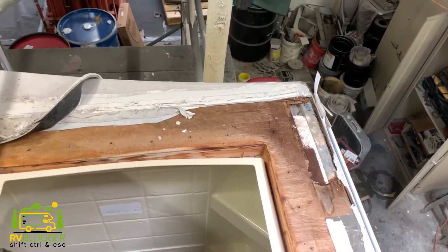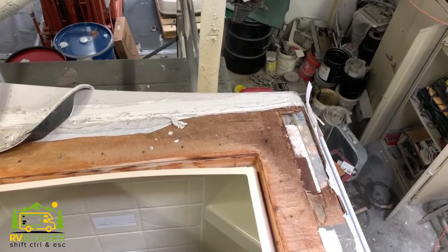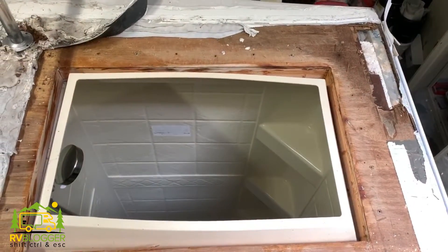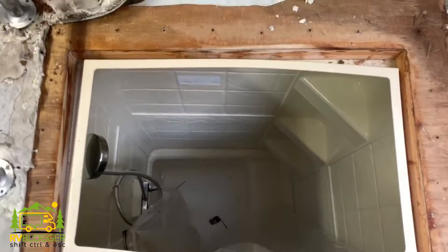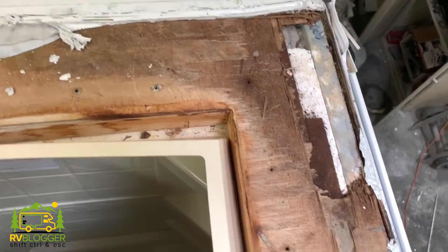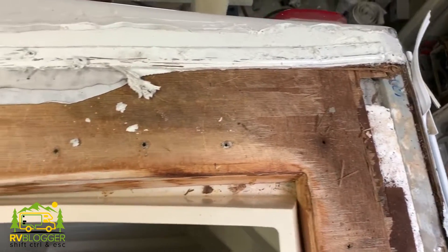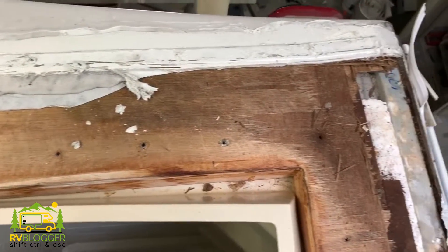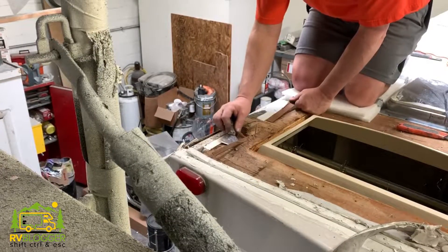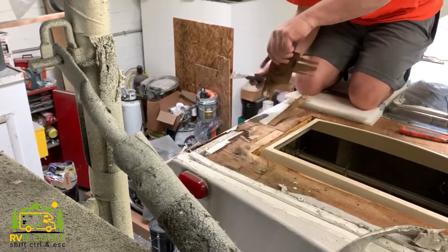So far, the only spot on the roof where we found any wood rot was in the back corner behind where the skylight would be — the skylight's over the shower. That wood got wet; there was a little bit of a leak back there. So Rob is going to have to replace this L-shaped piece of plywood, and we should be in good shape after that.